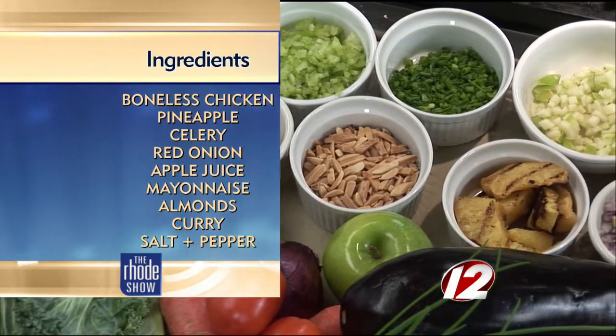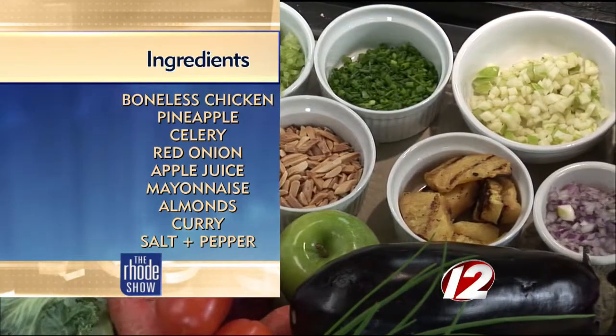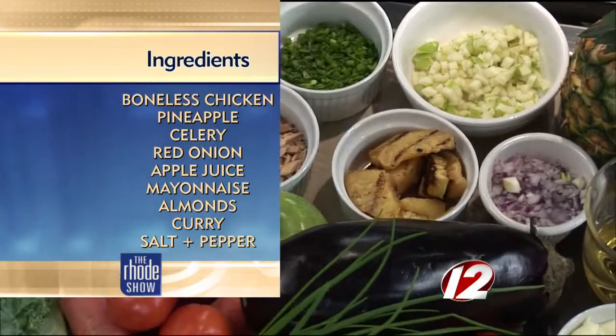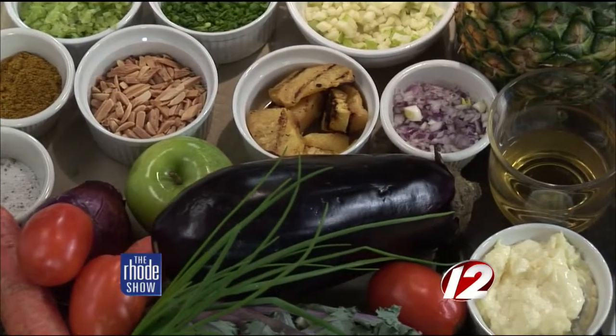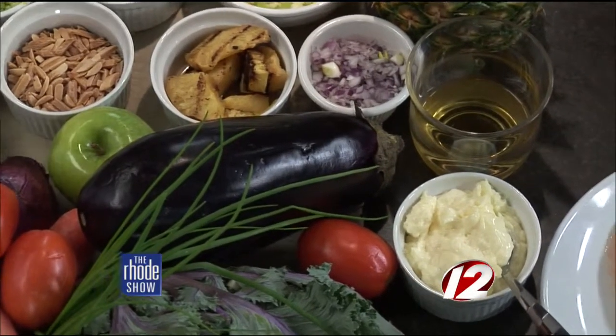Let's go over the ingredients. We have chicken breast — or thighs if you prefer. We have mayonnaise, red onion, Granny Smith apple, and pineapple — canned or fresh. I prefer to grill mine because it gives a little bit of a smoky note. Toasted almonds for the crunch, chives, celery, salt and pepper, and apple juice, which also gives a little bit of sweetness.